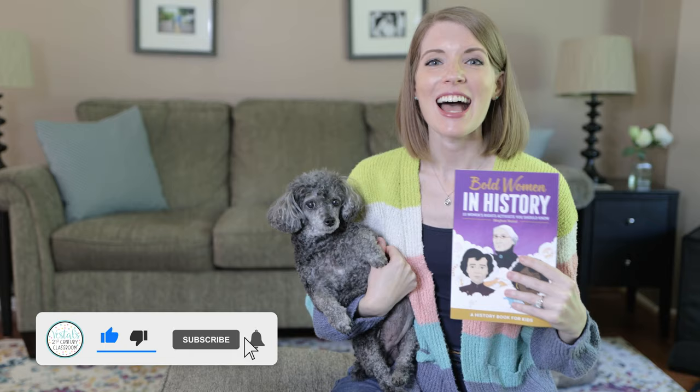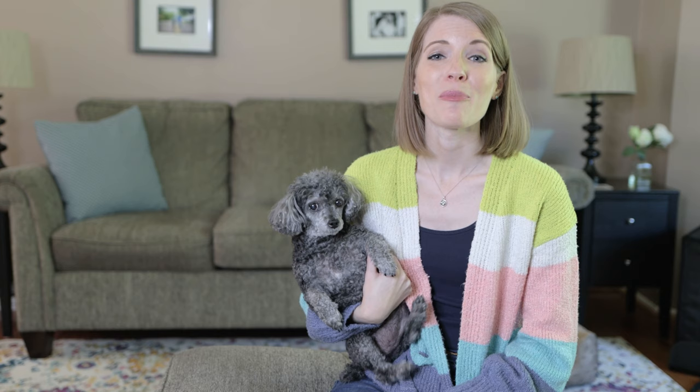Thank you so much for joining us today as I got to see my book for the very first time. Remember, if you are interested in winning a copy, leave that timestamp below where you saw the hidden Penny Lane and let me know who your favorite bold woman in history is. And if you're interested in purchasing copies, I've also left the link below where you can purchase the book on Amazon. Thank you guys for your support and I hope you enjoy the book.